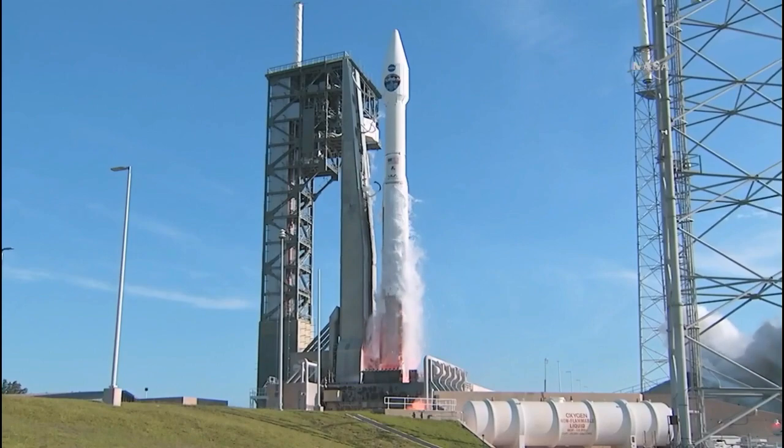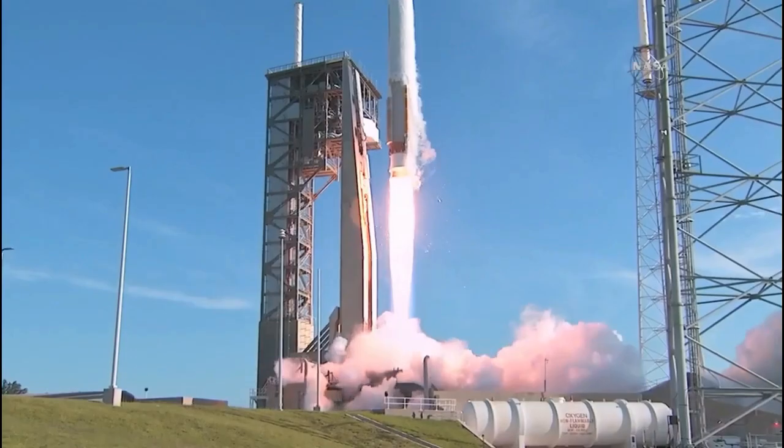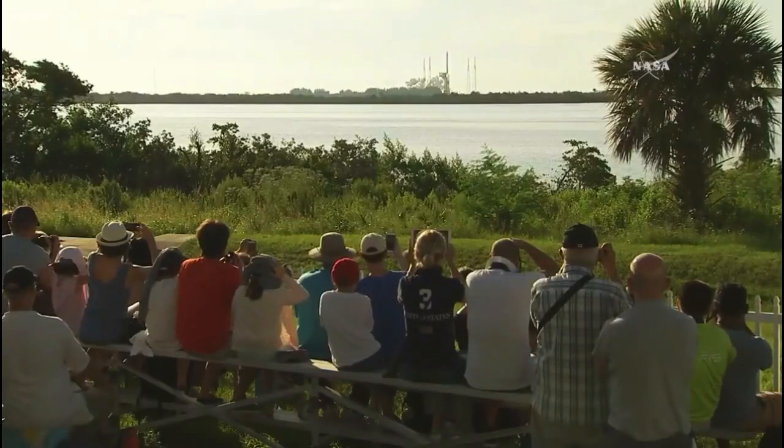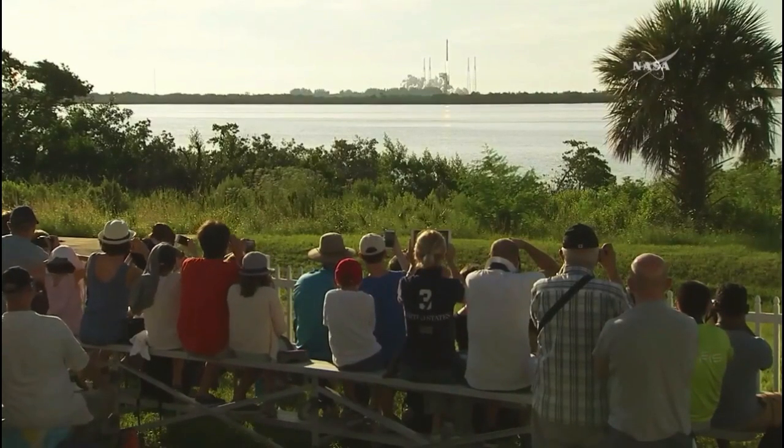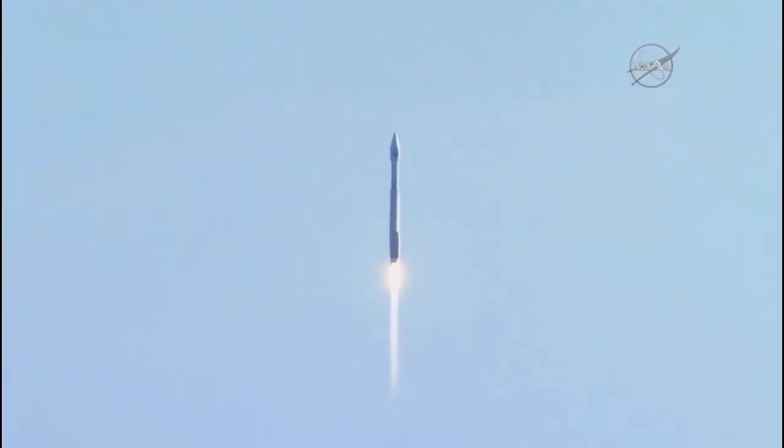And we have liftoff of TDRS-M on the Atlas V rocket from Space Launch Complex 41. TDRS-M securing space to ground communication for NASA's low-Earth orbit operations, including the International Space Station.